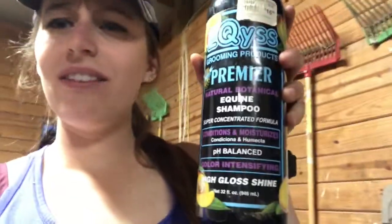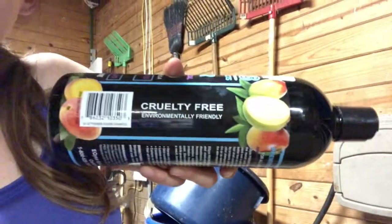I have never had my horse be so soft after a bath — even with Cowboy Magic, which is a very close second. I don't have a conditioner but maybe I'll look into that. It's also cruelty free — they don't test on animals — and that's a big deal for me because I'm an animal lover.